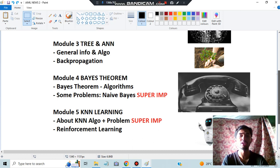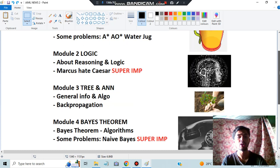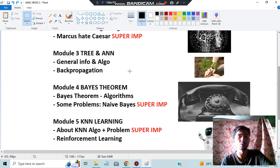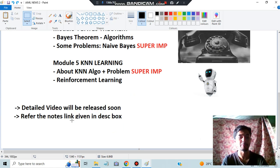If you're starting to learn, first start with the KNN algorithm and learn the problem — it's a two-step process only, very simple. After that, go for Reinforcement Learning — very simple concepts. Then go to Module 1 and learn about AI, where some important questions will be covered. Then go for the problems like A*, AO*, and water jug — at least these three you have to know. The last module to go through is Module 3: the Backpropagation algorithm is a simple four-step process, and general information and algorithm regarding the trees is also very important.